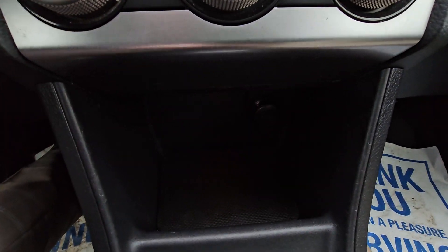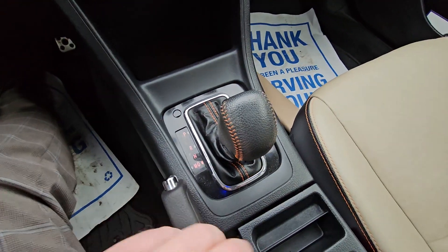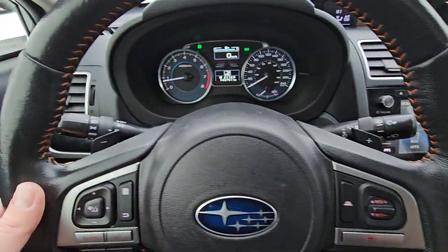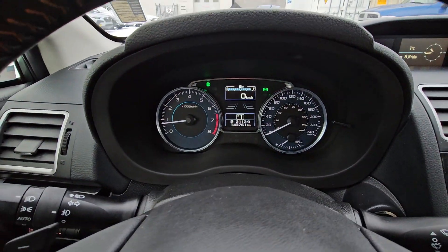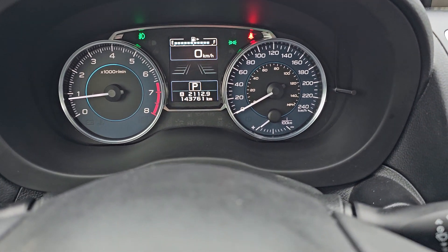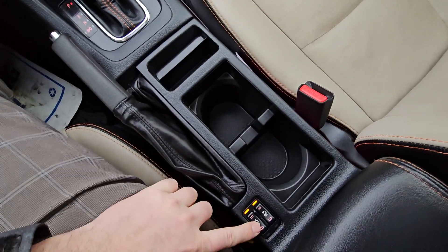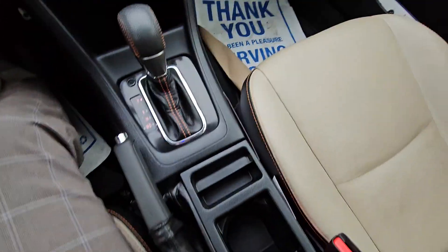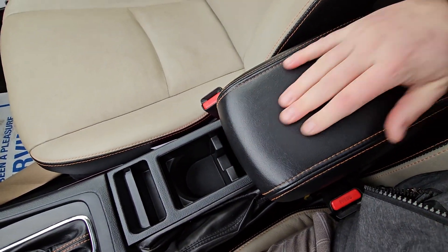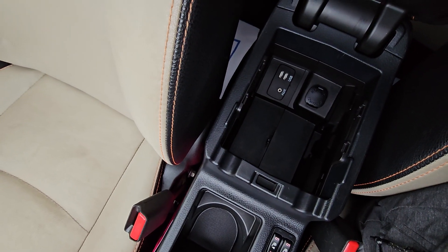Below that we have a little storage cubby with a 12-volt power point inside. The transmission is an automatic CVT with manual mode — when in manual mode you manually select your gears and it tells you what gear you're in up top. Easy to use. Behind the shifter there's storage and cup holders in the center console. We've got heated seat switches with high and low settings. The center console armrest is adjustable — you can slide it forward — and there's a little storage compartment inside with two USBs, an aux input, and a 12-volt power point.